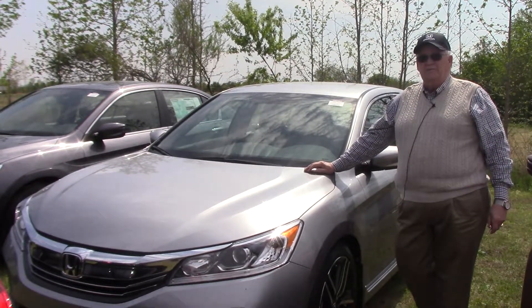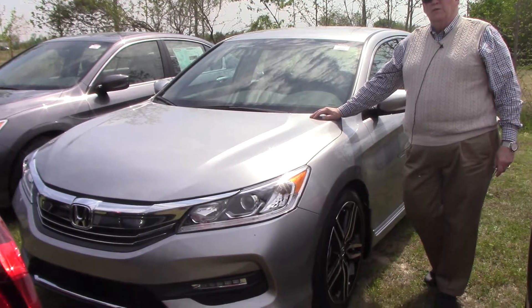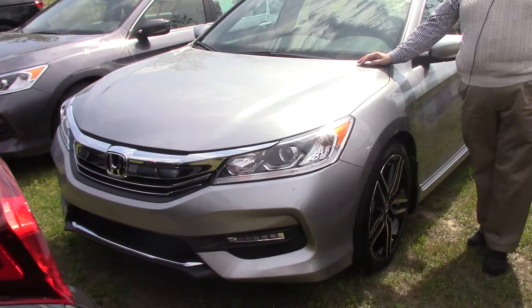Hello and welcome to Hubert Vester Honda. I have today to show you the new 2017 Honda Accord. This is the Accord Sport — it's the SE package, special edition.